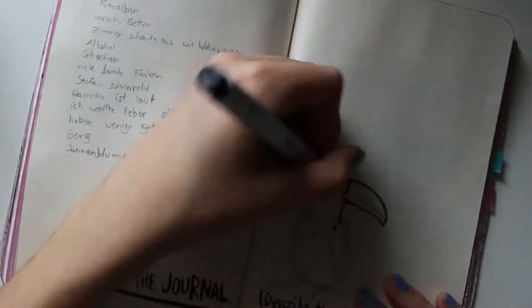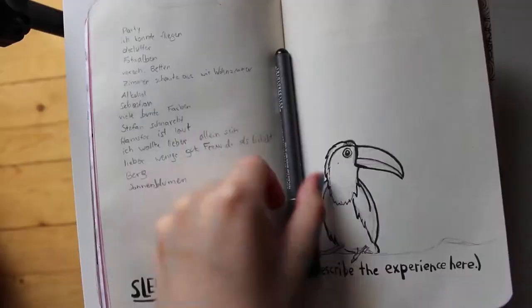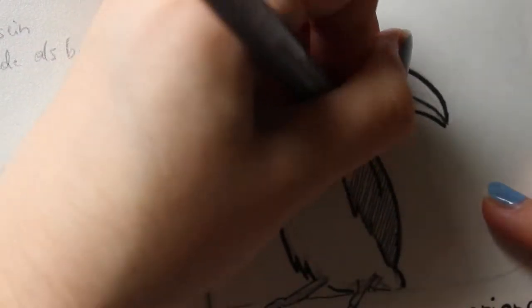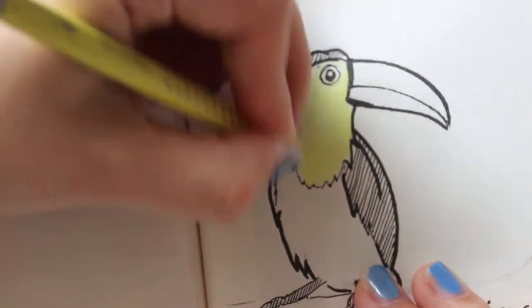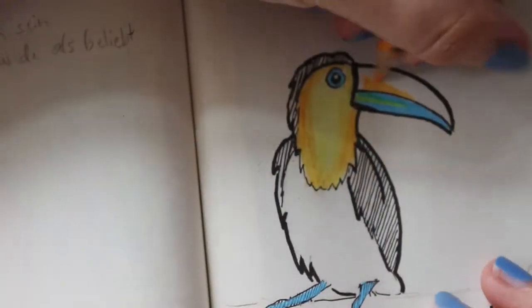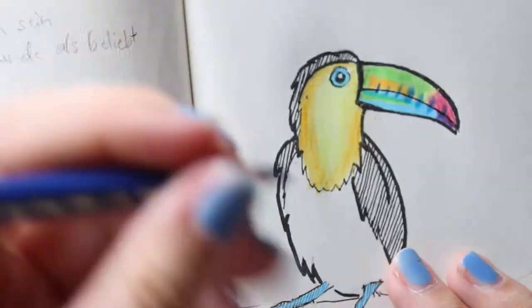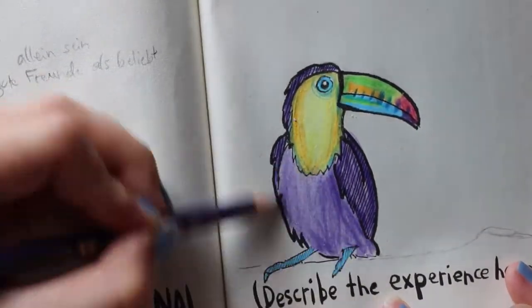I actually had the journal in my bed that night and I drew everything that was in my dreams, which is kind of chaotic because there was a lot of stuff. At first I drew a bird because in all my dreams I can fly, and my dreams are always extremely colorful so I really love this bird. For the line art I used my Copic Multiliner brush and my Copic Multiliner 0.1.